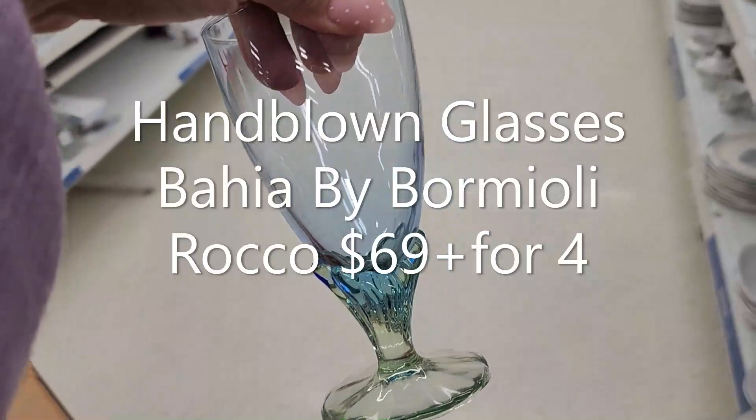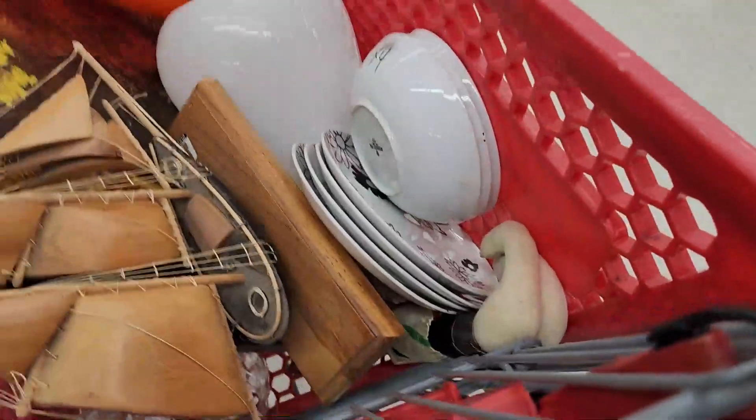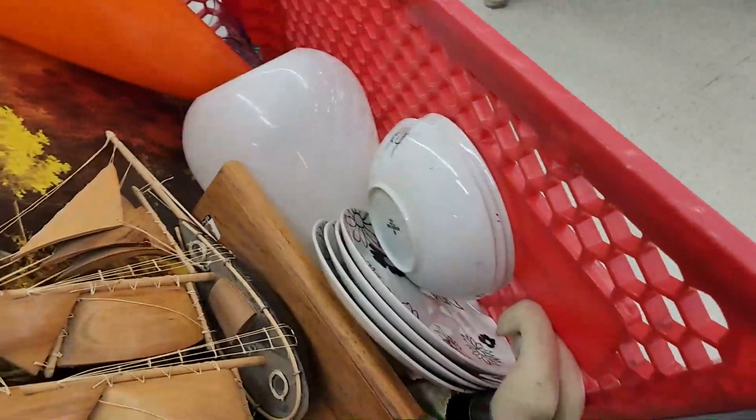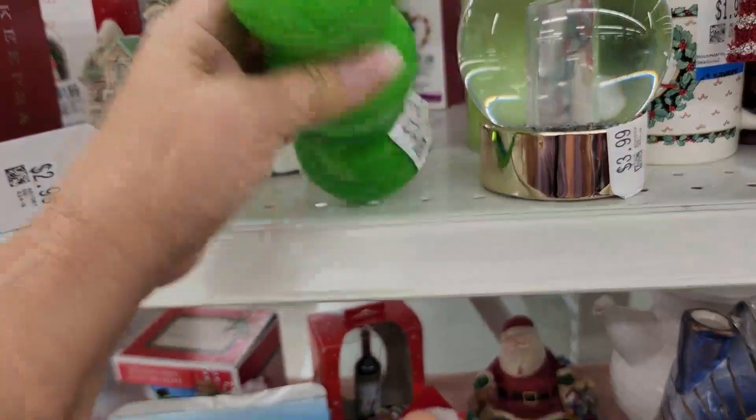Okay, what you didn't see me pick up was these really beautiful glasses. And I also picked up these black and white dishes — they're bowls and dessert plates. I'm not sure yet — I think I'm going to keep them, but I'm not sure. Love that green — very pretty.